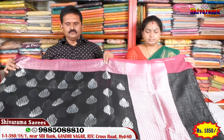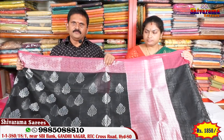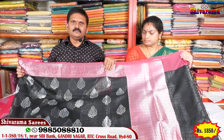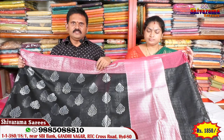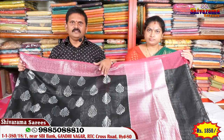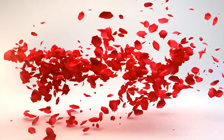This blouse is white color. This blouse is black color — and this blouse is black color. Share, like, subscribe! Thank you.